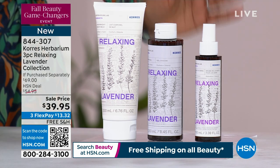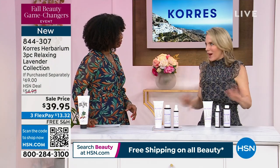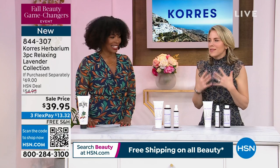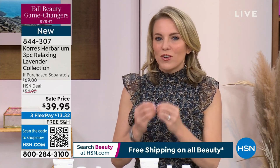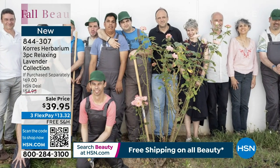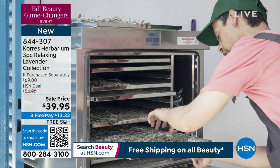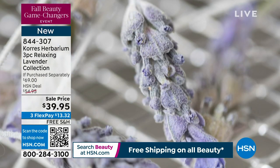Today it's on sale with free shipping, and FlexPay is $13. This is literally brand new — we are launching it today. We created a brand new lab and wanted to take bath and body to the next level. We believe at Korez that plants have power — we've known that for 27 years. We actually found a lavender native to the Mediterranean, Lavendula Augustina. We hand-harvest it, we plant it ourselves, and we extract from it.